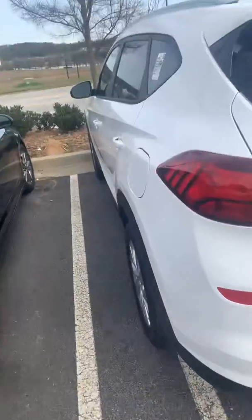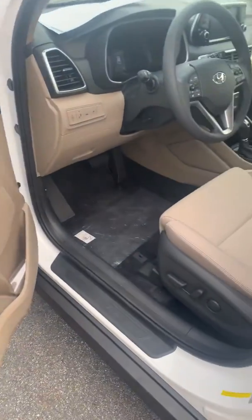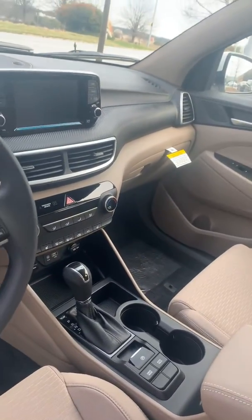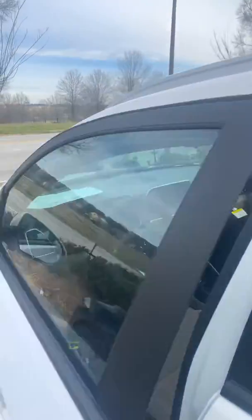Let me walk around and show you inside real quick. The driver's side — very nice, clean interior. You got your power seats down there, heated seats, push button start, and an eight-inch screen standard with Apple CarPlay and Android Auto.